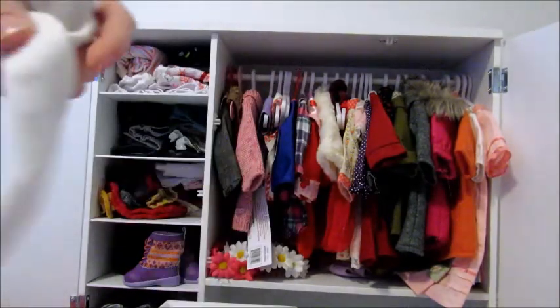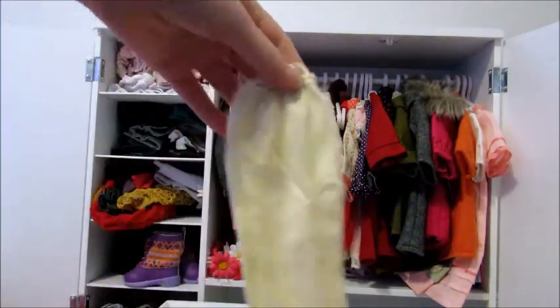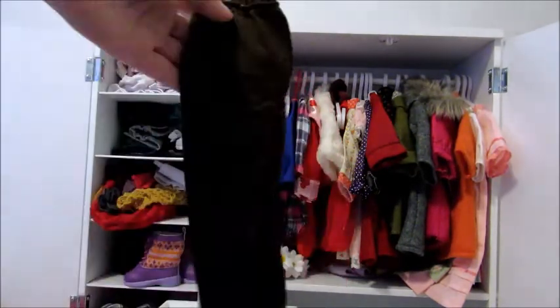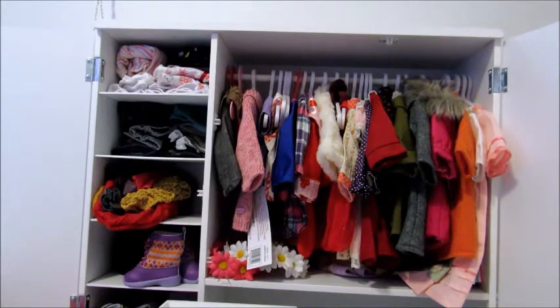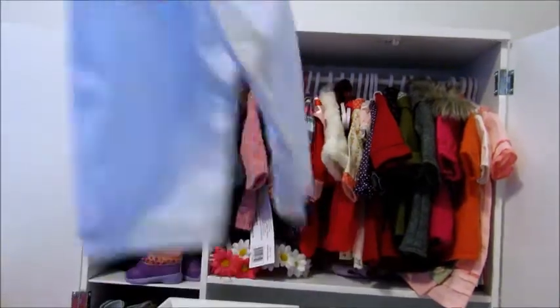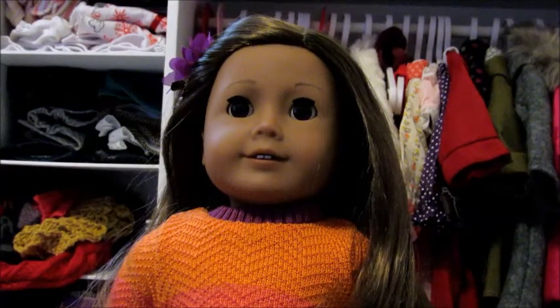Some tights from an American Girl outfit, these fishnet tights, these pink tights, some cream colored tights, another pair of cream colored tights, some dark pinky purple tights, a pair of black tights, and these little pants from Caroline's meet outfit. So those are all of the bottoms that I have for my American Girl dolls.